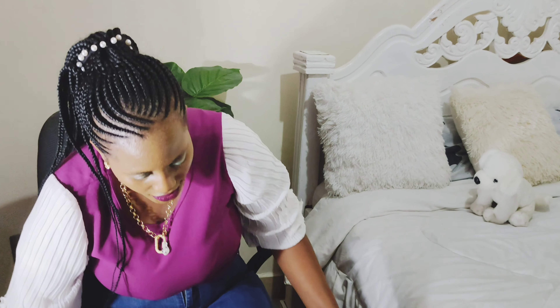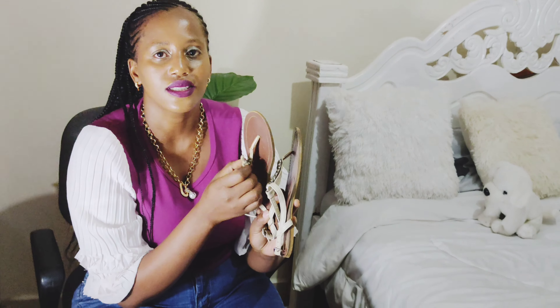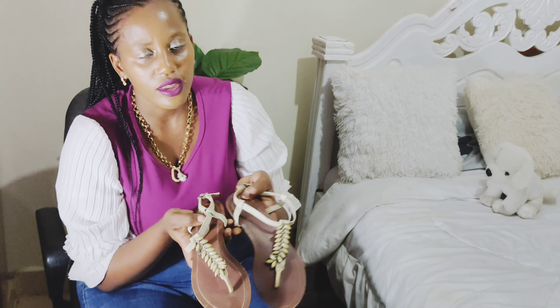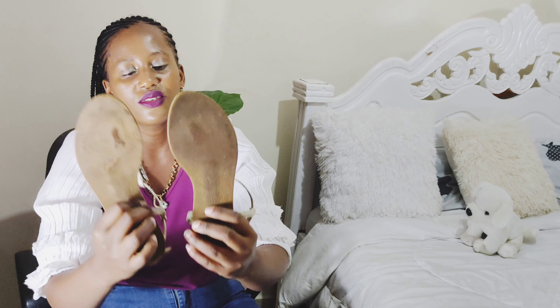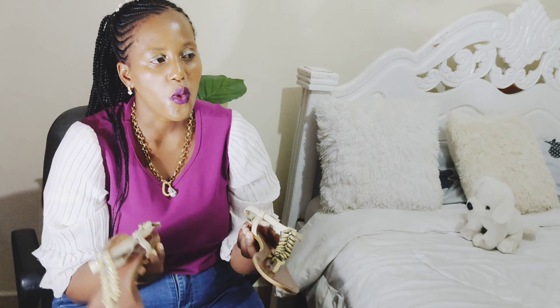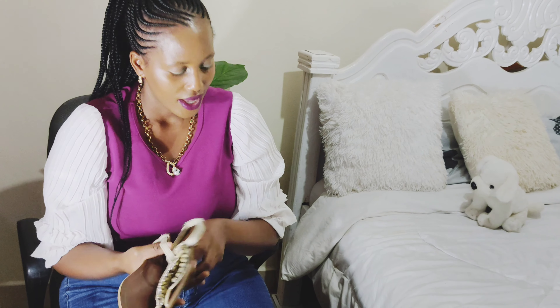Number five: sandals. I have worn these so many times because they are so perfect for me. I bought them for 2300 and I've had them for the longest time — about two years — and they still serve me perfectly. I wear them when I just want to walk around freely and comfortably without straining my legs. You can also wear them with your African dresses.